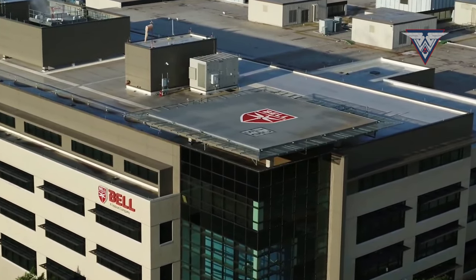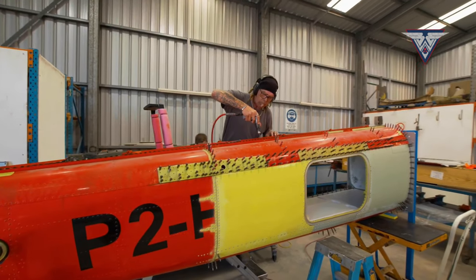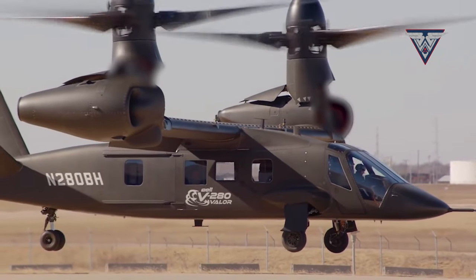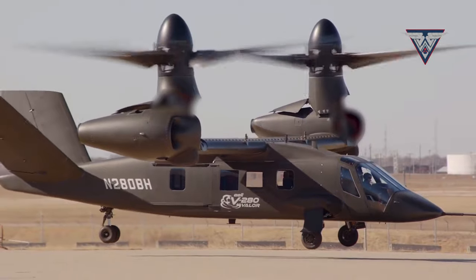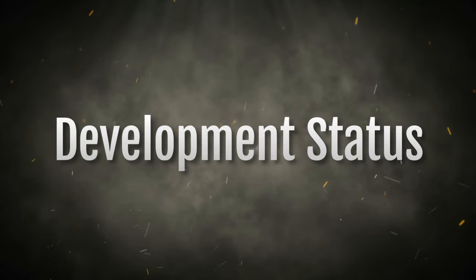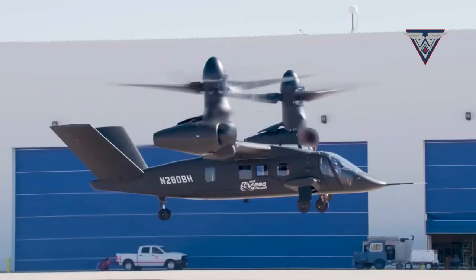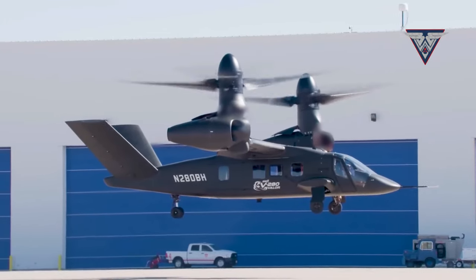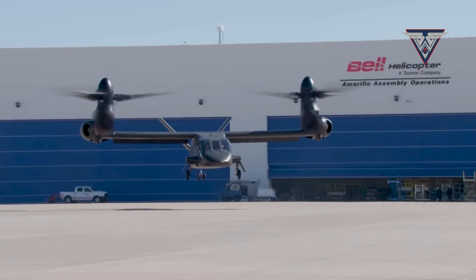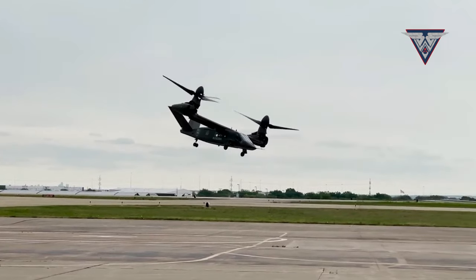The assembly process entails meticulously joining the helicopter's core structural elements, including the main body and rotor, which are integral components in advanced tilt-rotor designs. Every part is installed with extreme precision and care to guarantee the helicopter functions as intended. It's important to note that the V-280 Valor is still under development and has not yet entered service. The first deliveries to the U.S. Army are expected in 2028, and its potential for advancement in both military and civilian applications remains promising.